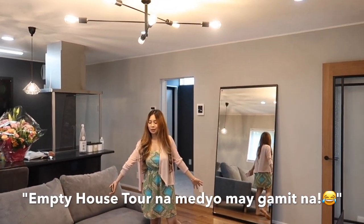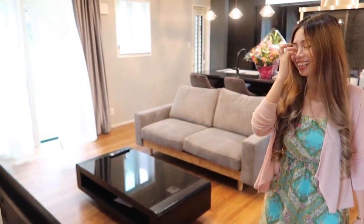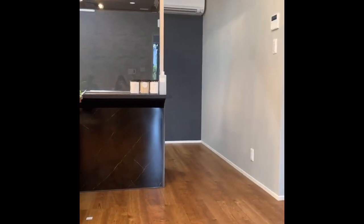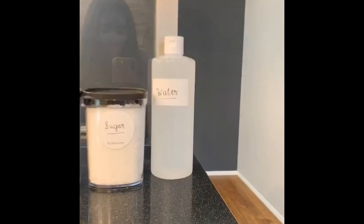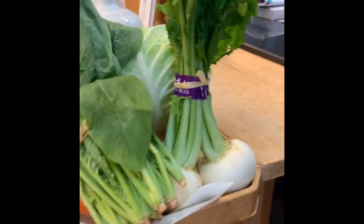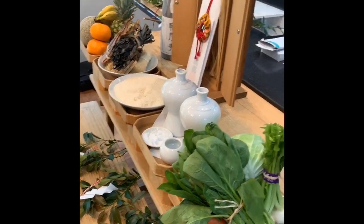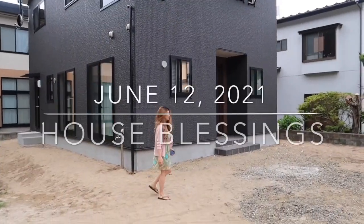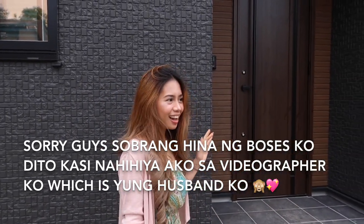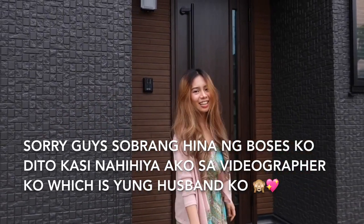It's an empty house tour. So, it's nice to meet you. We're going to buy an empty house — it's like a house in the middle, it's like an empty house over.